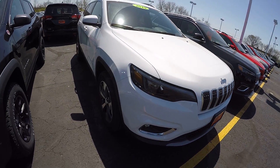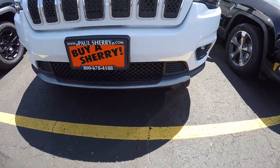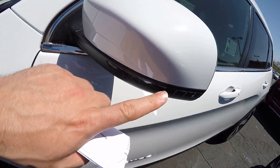It is white in color. You can see the fog lights and your rims here. Let's get your turn signals here in the mirror.